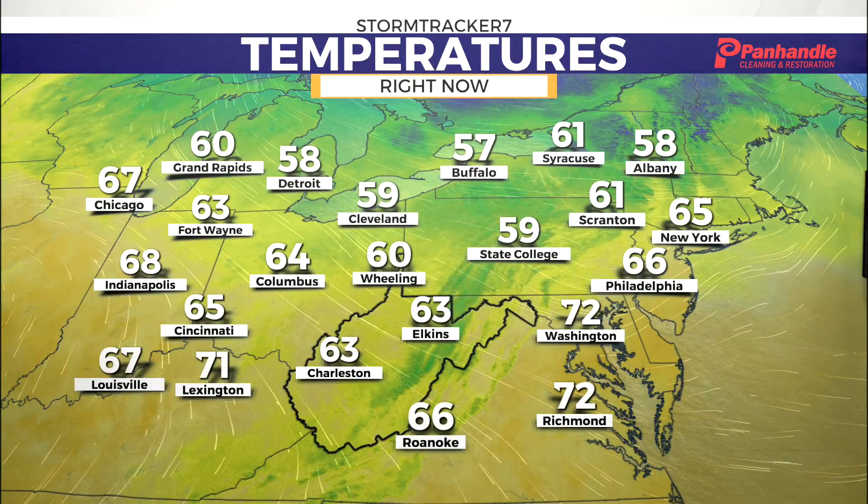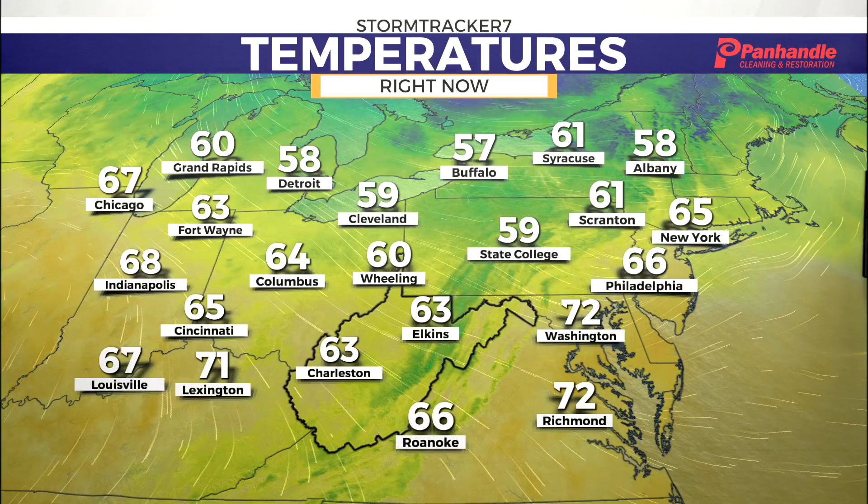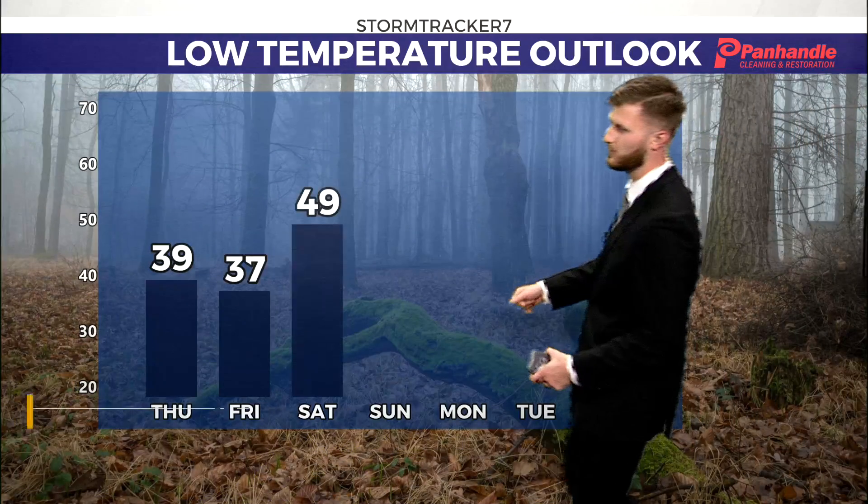Welcome back, Ohio Valley. Here's a look at temperatures right now across the region. We're all enjoying it — it really feels like fall here across the board. 60 degrees downtown Wheeling, 64 over to Columbus.